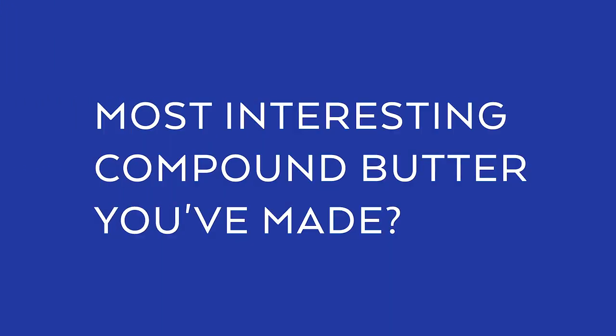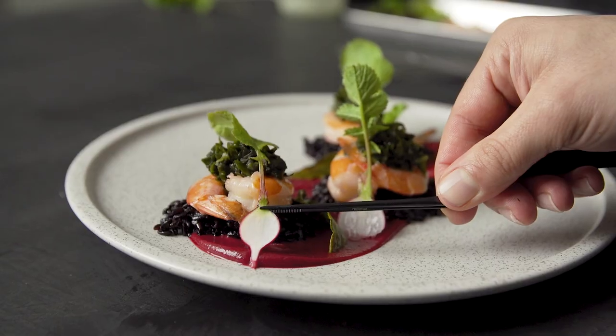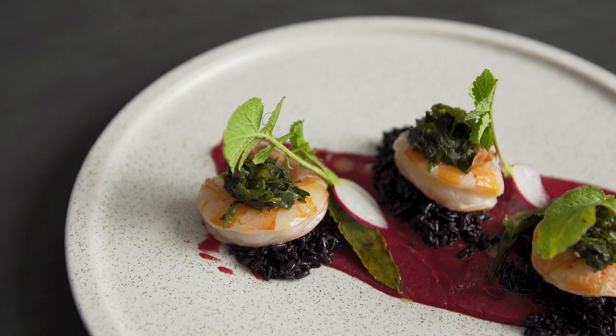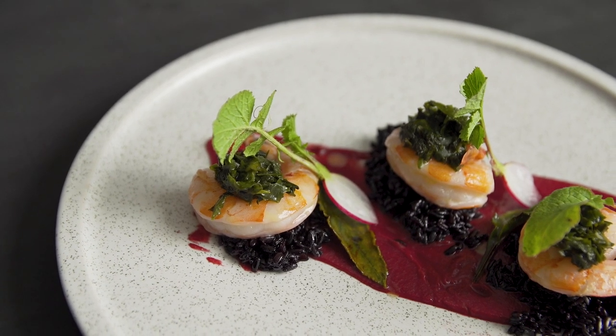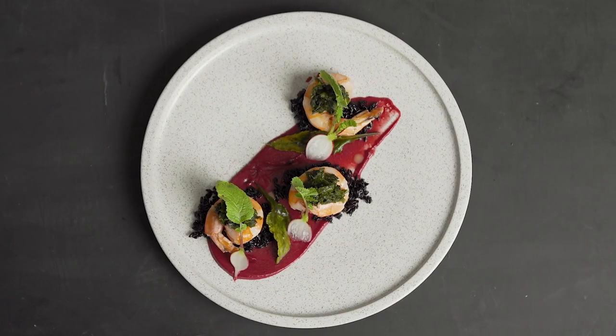I used to work at a place where almost every day we would do different things to the butter — just fermenting different things into it. We made a fish sauce caramel folded into butter. That's actually really good. We used to burn different veggies and then fold them into the butter to see what that would create. And it surprisingly creates really cool flavors.